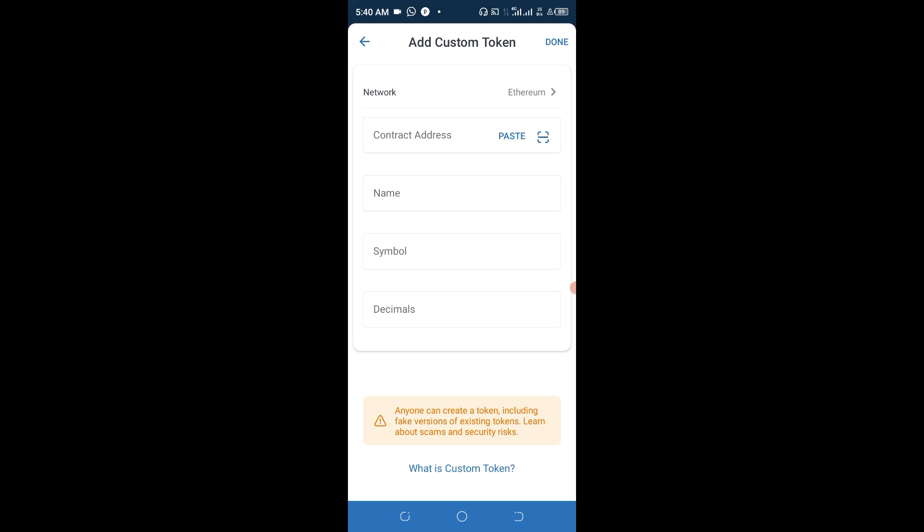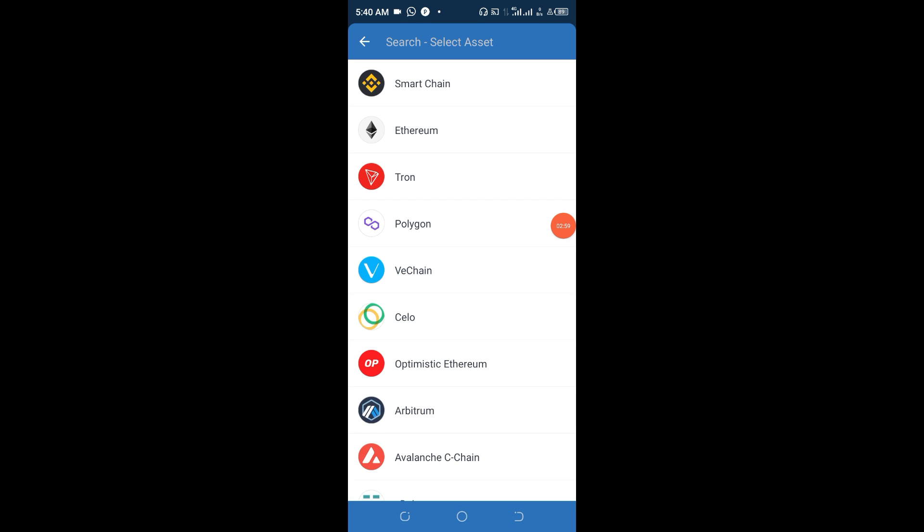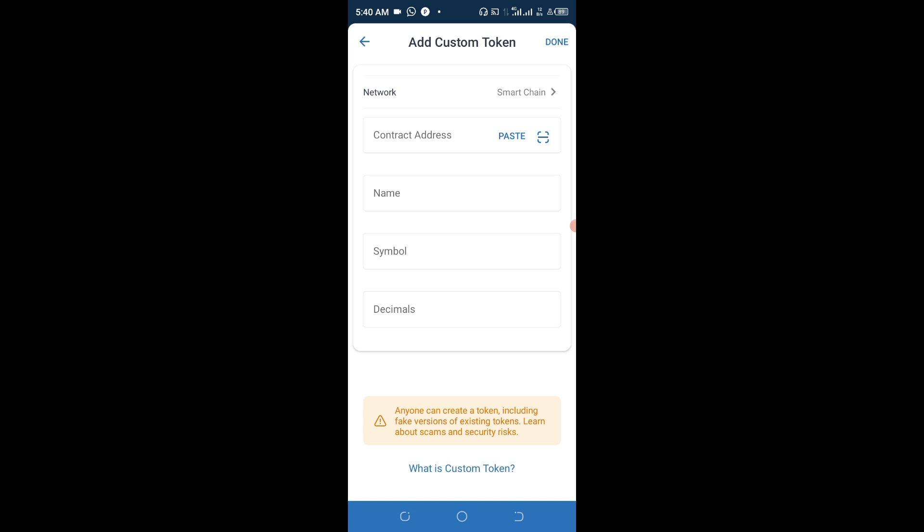Paste the contract address in the search token field and it will come up. Then click 'Add Custom Token.' Pay very good attention here, because any mistake you make might affect your end result. First, change the network from Ethereum to Smart Chain, since that is the blockchain you are already working with. Do not type anything manually — just click the first auto-fill option and you'll see everything align: the token name is Terra and the symbol is Lunar.